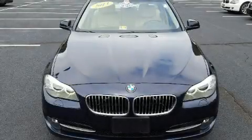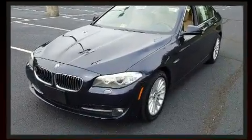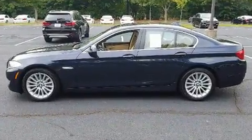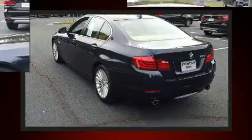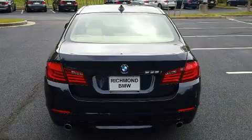Experience driving perfection in the 2013 BMW 535i. It features an automatic transmission, rear-wheel drive, and a three-liter six-cylinder engine. A turbocharger is also included as an economical means of increasing performance.